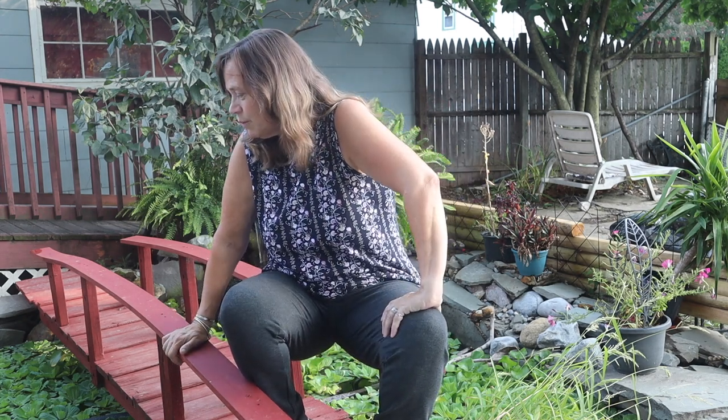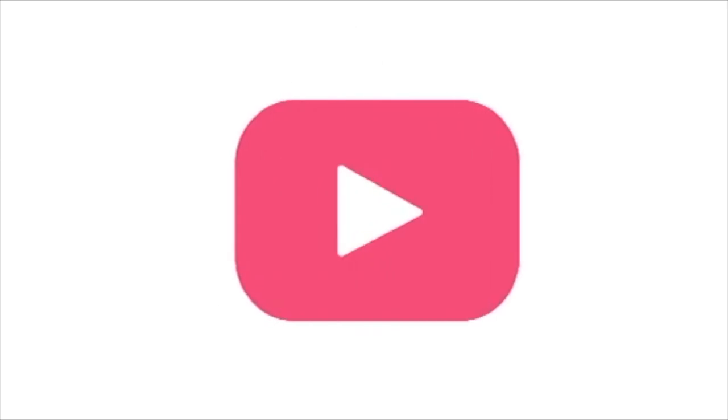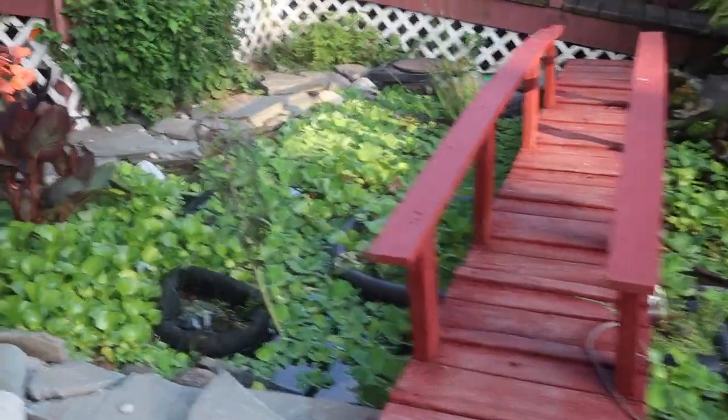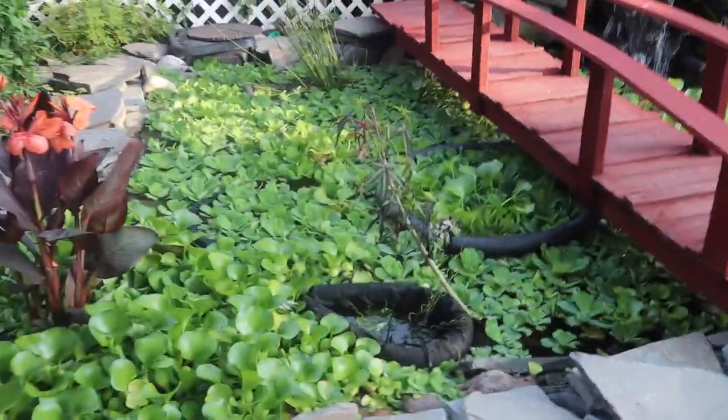So I'm going to take care of that issue today. I'm going to weed through it and we're going to talk about it. This is just absolutely overgrown with Pistia stratiotes, otherwise known as water lettuce, and I'm about to do something about it.